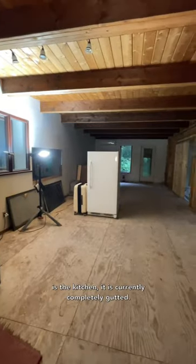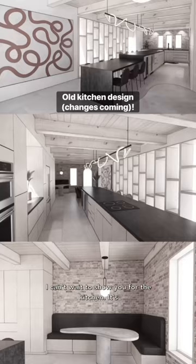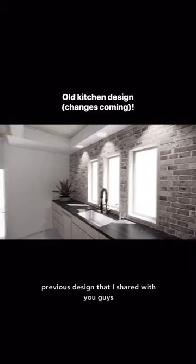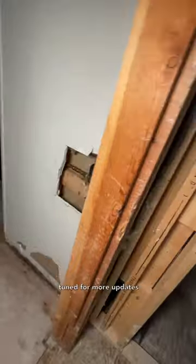And this is the kitchen — it is currently completely gutted. There are so many cool design elements that I can't wait to show you. It's going to look a little bit different from the previous design that I shared with you guys, but in a really good way. Make sure you stay tuned for more updates.